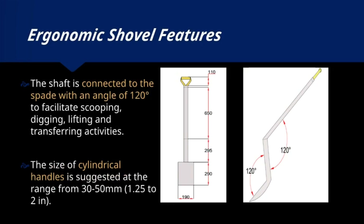The cylindrical handles are designed to be 30–50 millimetres (1.25–2 inches) in diameter, ensuring a comfortable grip for users.